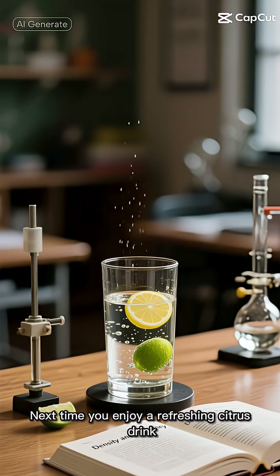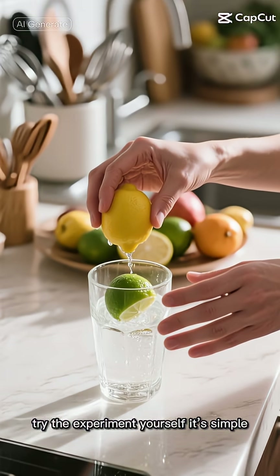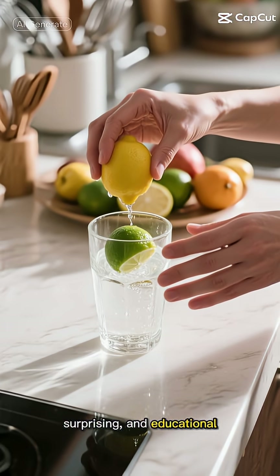Next time you enjoy a refreshing citrus drink, try the experiment yourself. It's simple, surprising, and educational.